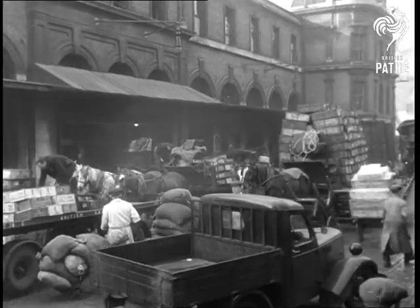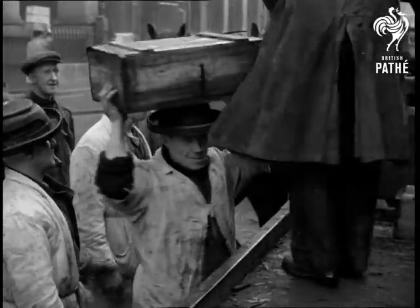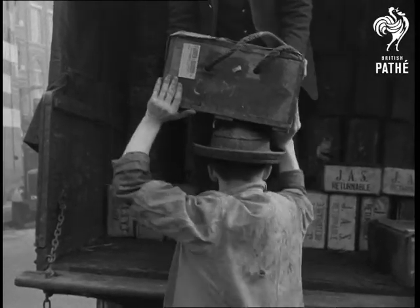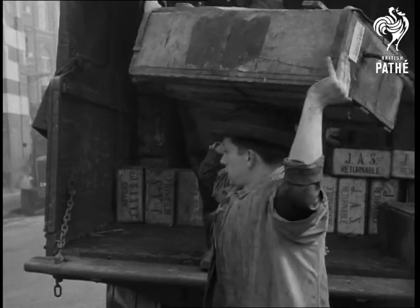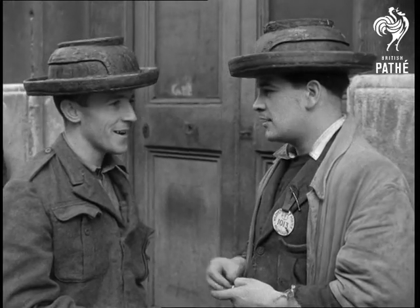Over now to Billingsgate, London's great fish market, where, for as long as anyone can remember, the porters have always worn their distinctive headgear. Nothing much as fashion goes, but a necessary protection against both wet and weight. Bobbins, they're called, and there's a danger that soon they may disappear entirely from the Billingsgate scene.